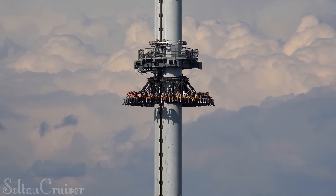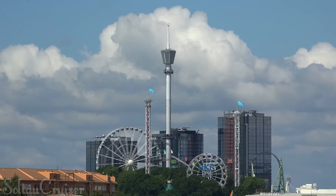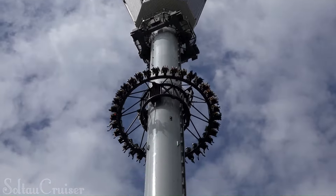Atmosphere held the title of tallest drop tower in Europe from 2011 to 2019, when Highlander and Scream opened. It is still the tallest drop tower in Sweden and a major attraction at Liseberg Amusement Park. Its location atop a natural hill adds to its impressive height and offers breathtaking views.